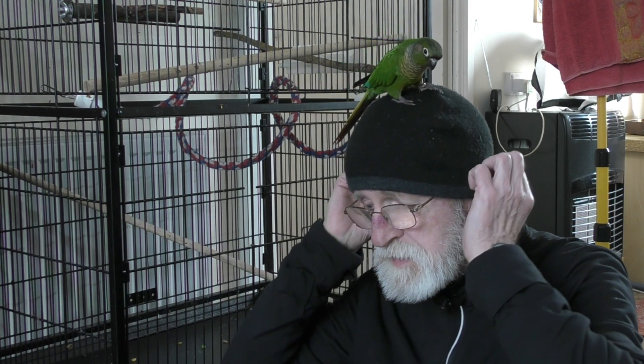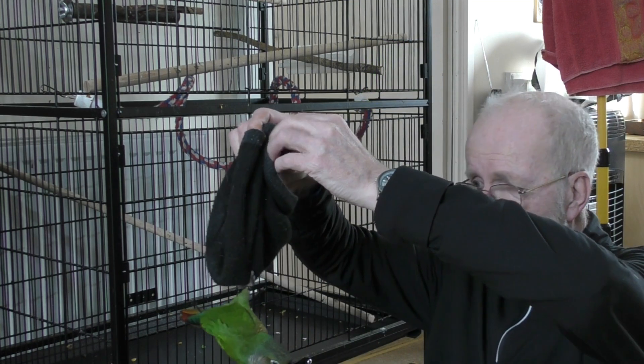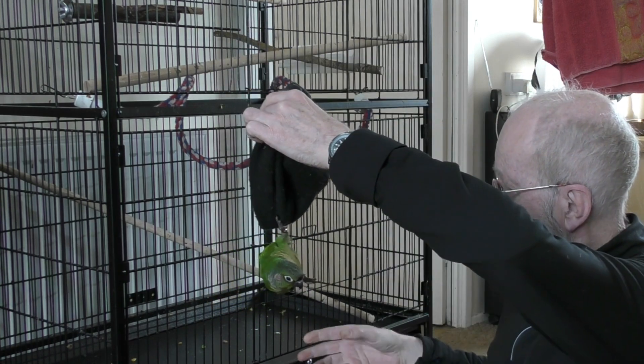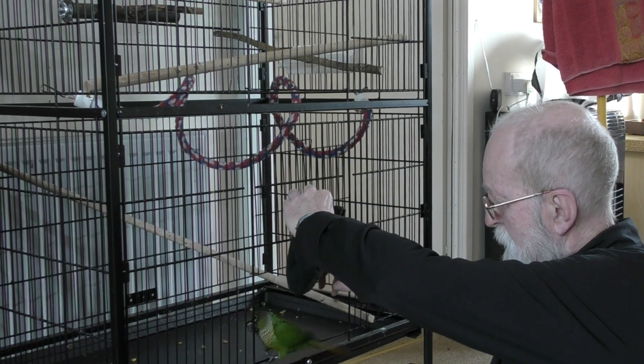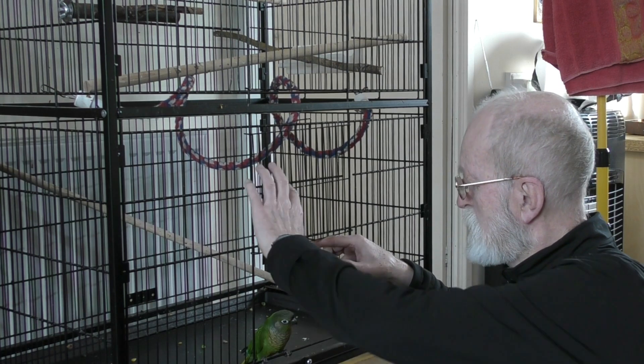The idea behind the video is to try and show you how you can use your hat in order to get the bird back into the cage. The plan really is, you've got your parrot hanging and it really needs to go in there. But I didn't succeed that time.